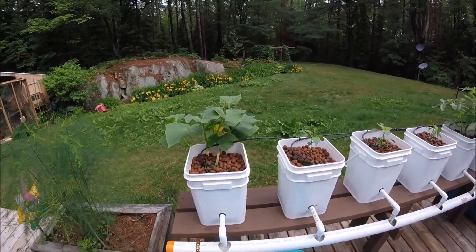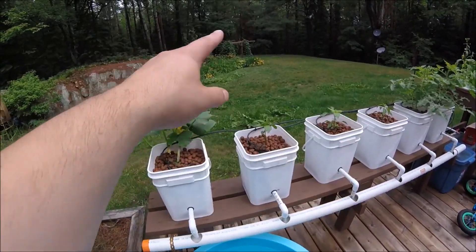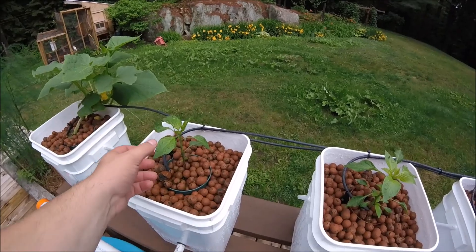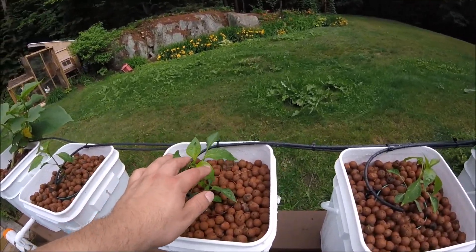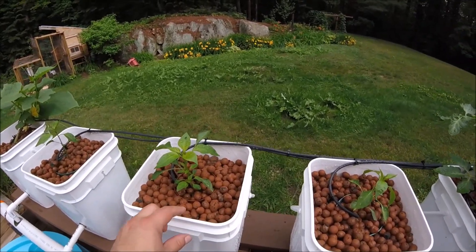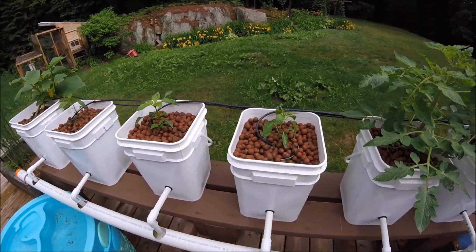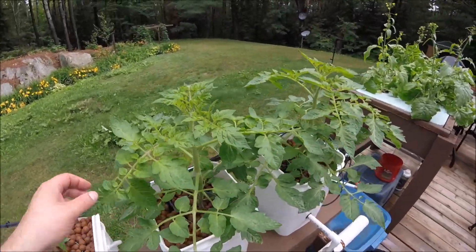The Dutch buckets are doing all right. Things are starting to move — the cucumbers have a bunch of flowers now, five or six the other day, so I think we'll definitely get some fruit out of there. I may have to screw something onto the back to build a bit of a trellis — either two or three uprights and then run some rope across so I can get these guys to go up.